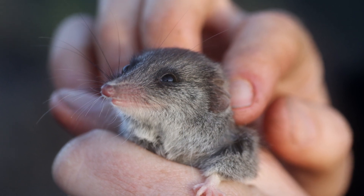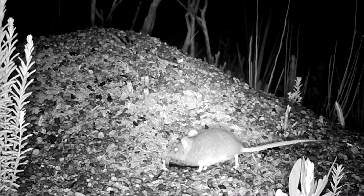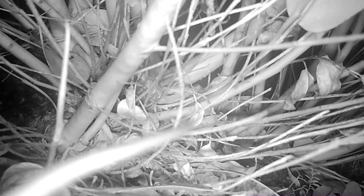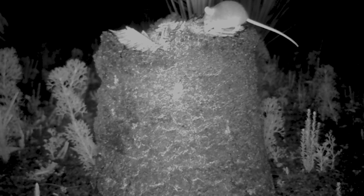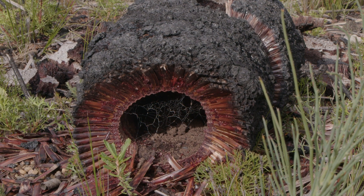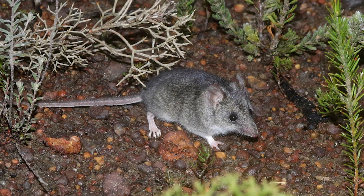Dunnarts in the past have proven particularly hard to study. They're extremely cryptic and prior to the fires we knew very little about this species. Almost 100% of the Dunnart's known distribution was impacted by fire. There was a very real possibility that we might see this species go extinct.